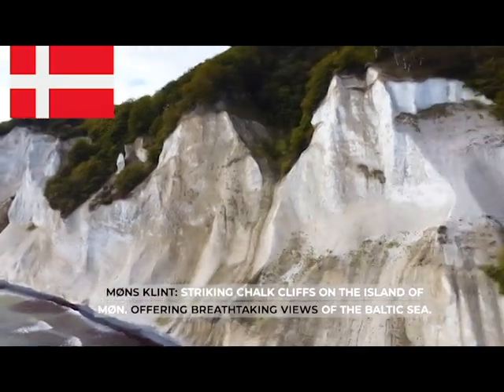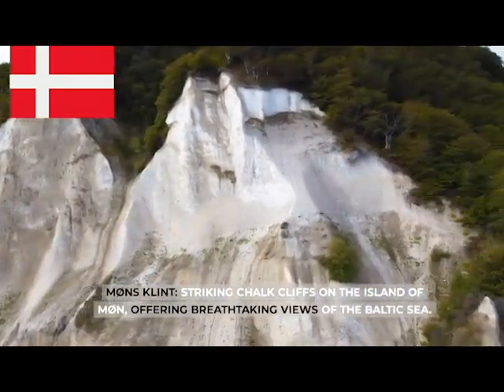Møns Klint, striking chalk cliffs on the island of Møn, offering breathtaking views of the Baltic Sea.